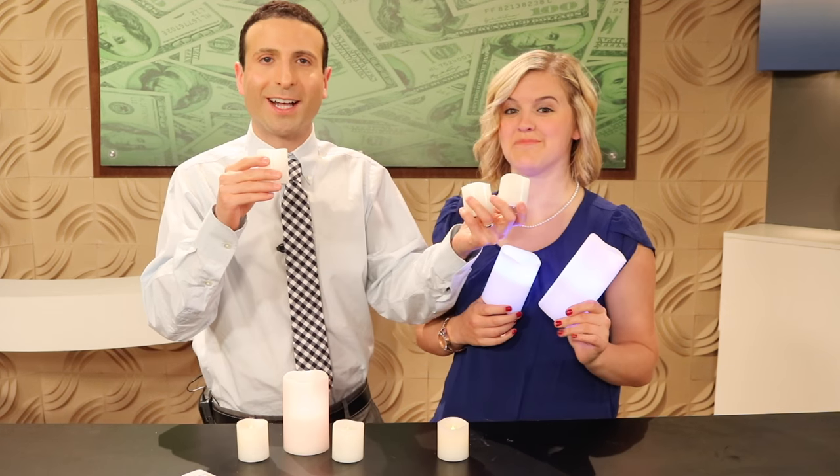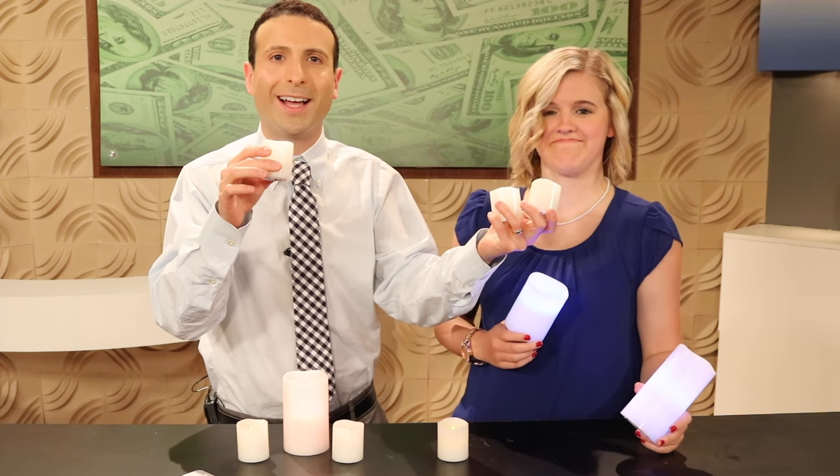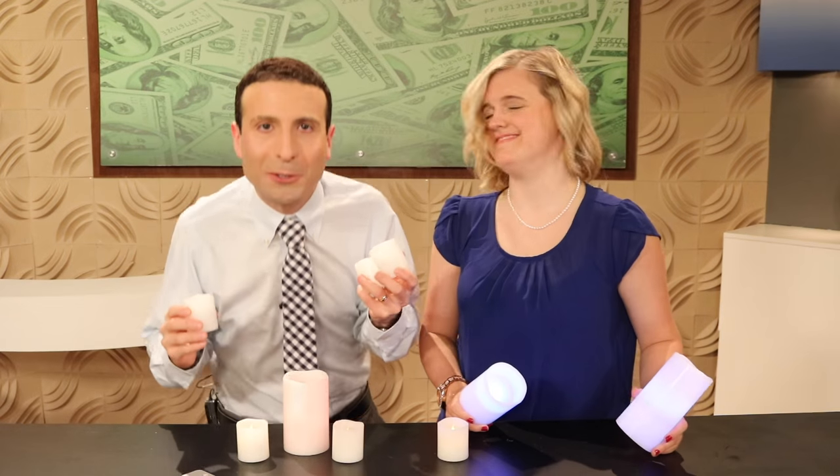Today, flameless candles that you can blow on and off and huge deals.